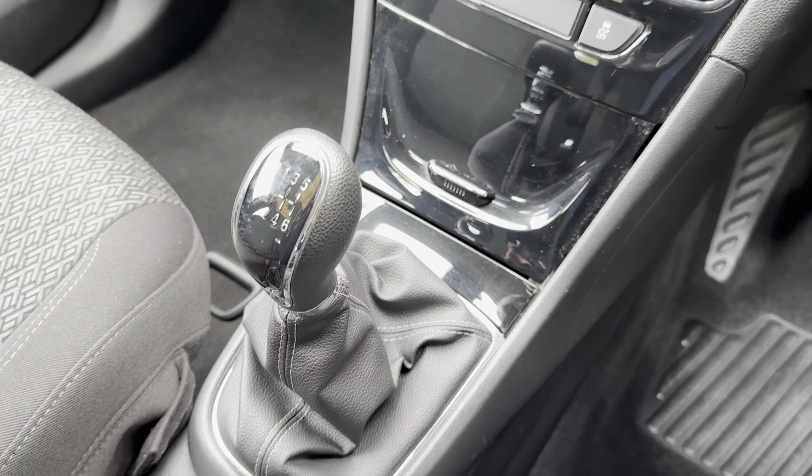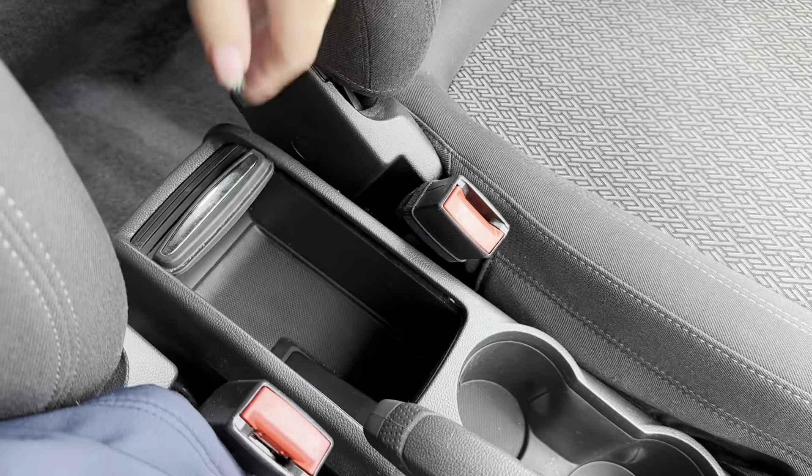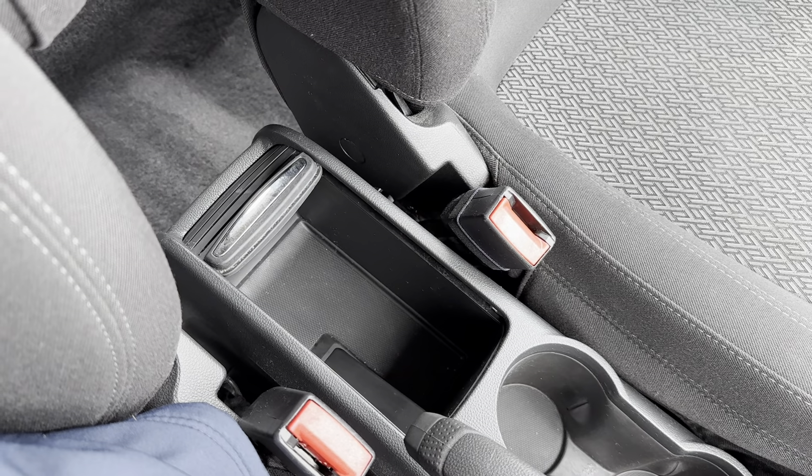Other features included on your centre console: there is storage space just underneath your climate controls, you've also got cup holders, and even some hidden storage space in the centre of the vehicle.